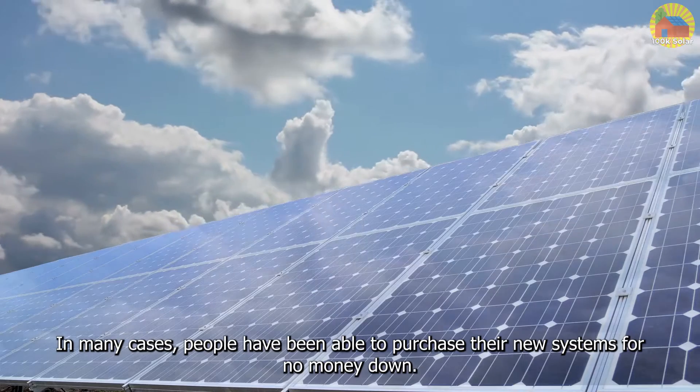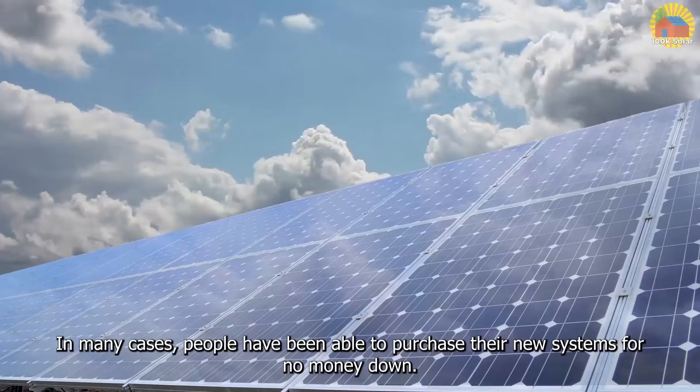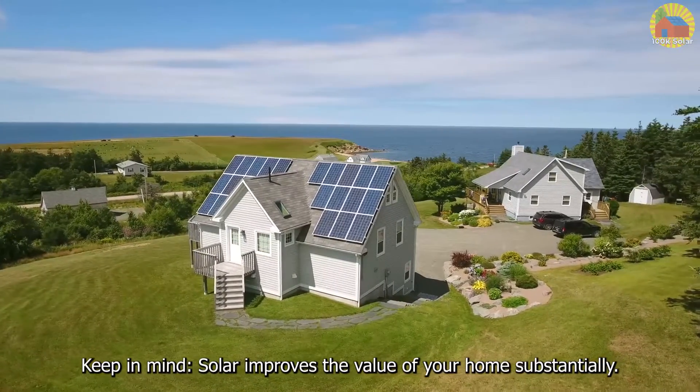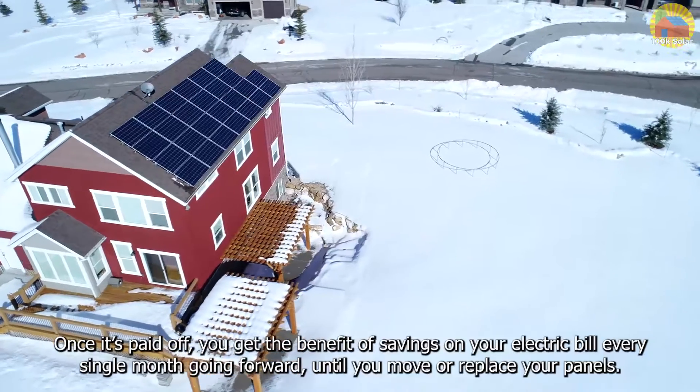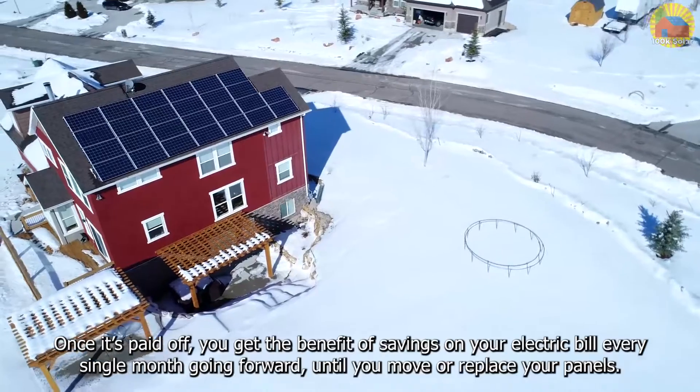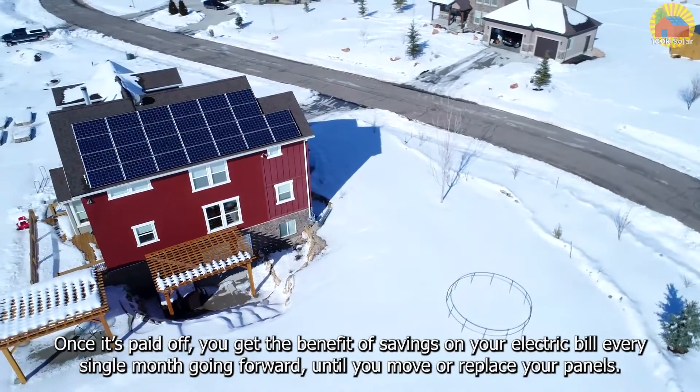In many cases, people have been able to purchase their new systems for no money down. Keep in mind, solar improves the value of your home substantially. Once it's paid off, you get the benefit of savings on your electric bill every single month going forward until you move or replace your panels.